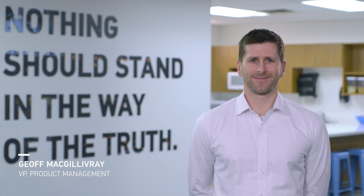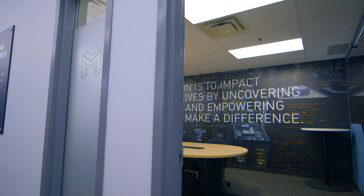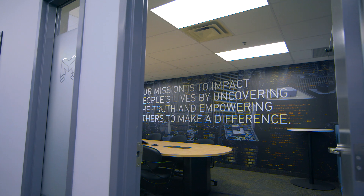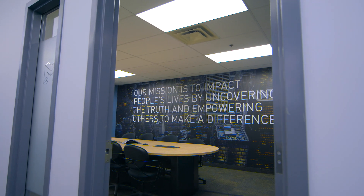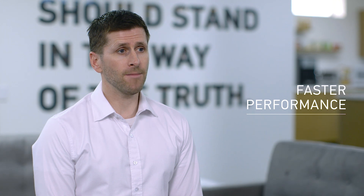My name is Jeff McGilvery. I'm the Vice President of Product Management here at Magnet Forensics. One of the features I'm particularly proud and excited about is the amount of performance gains that we've made in Axiom over the course of the year. When we launched, we knew Axiom was a little slower than IEF because it was doing more, but the field told us Axiom needed to be faster and we made it faster.